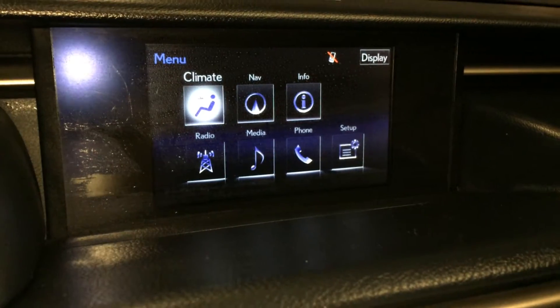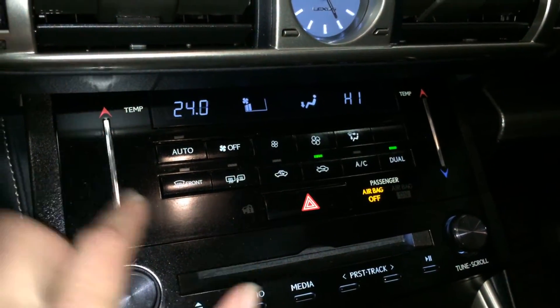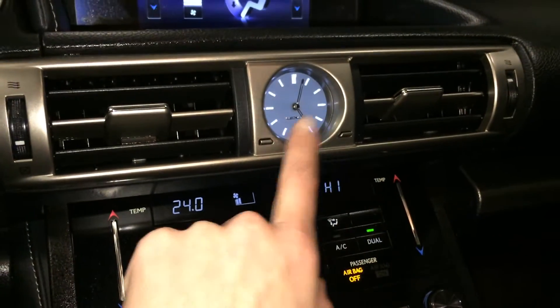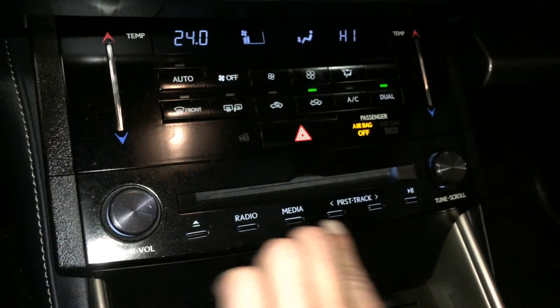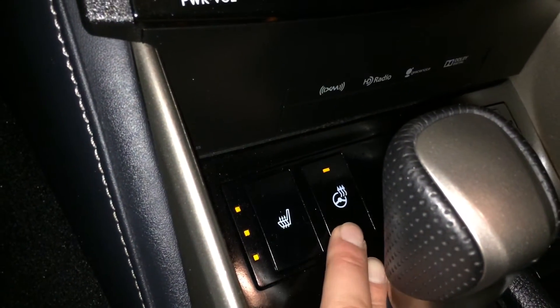You can control your climate from up here or down below. Dual zone with auto-set temperature control. Front and rear defrost, and the side mirrors are heated. You have AC, an LED illuminated analog clock, shortcut buttons for audio, and heated front seats with three settings. Heated steering wheel.